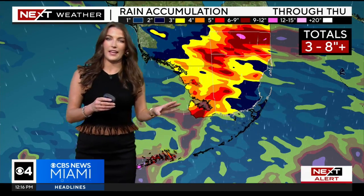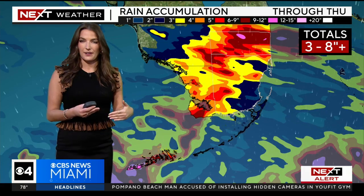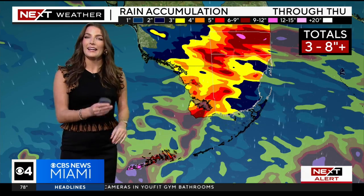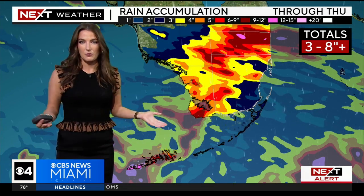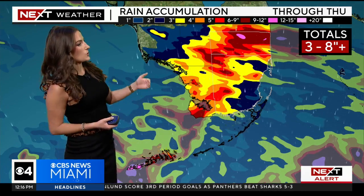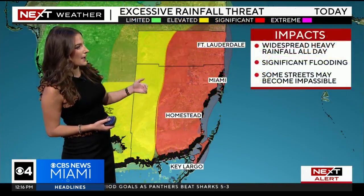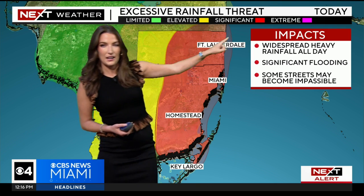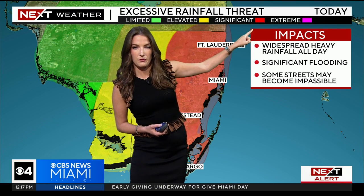Rainfall totals we're looking at, on average across the metro area, are three to eight inches, with some local spots that could pick up up to 10 inches of rain. Keep in mind that's on top of some of the rain we saw yesterday, where areas like Broward County already saw between three to six inches, which caused some significant flooding. Our soils are already pretty primed in some spots, which is why we have this high risk of flooding — a level three out of four, a significant risk.